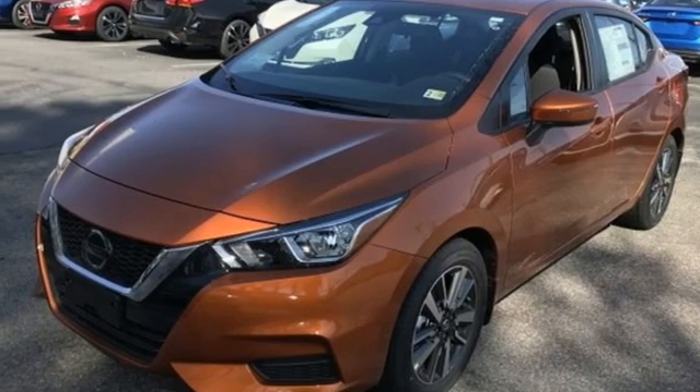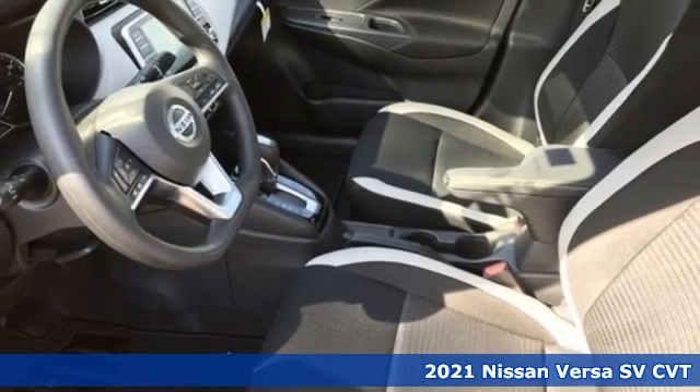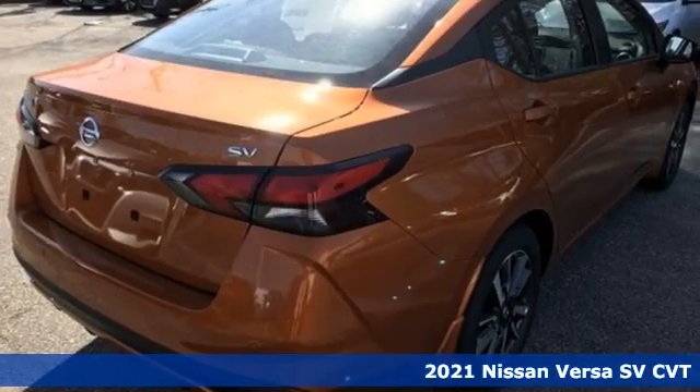Here's a new 2021 Nissan Versa. Economical doesn't have to be boring. This is a fuel efficient vehicle that's roomy, comfortable, and fun to drive.